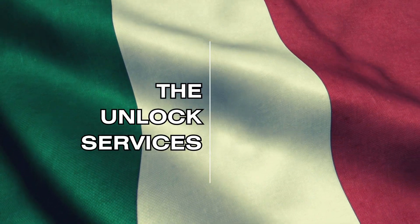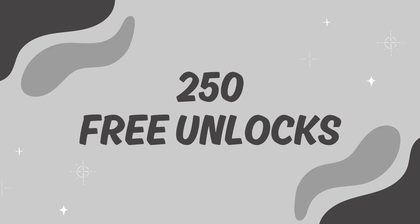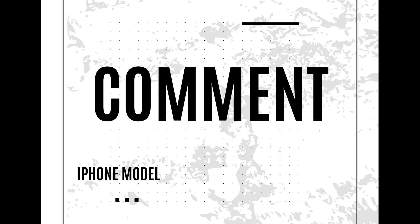Please note that the unlock services only work in first-world countries. If you can't access the services or don't want to use them, we offer 250 free unlocks every week for our viewers. To enter, simply like this video, subscribe to our channel, and comment with your iPhone model, your IMEI, and your country. You're automatically entered once you complete these steps.